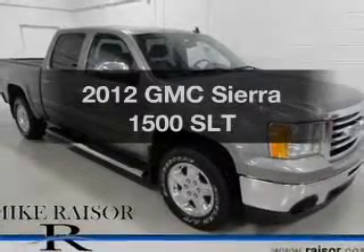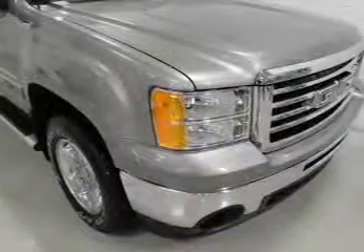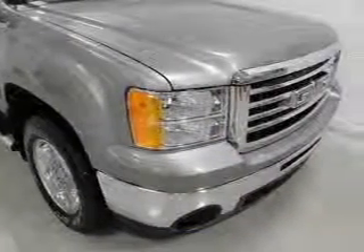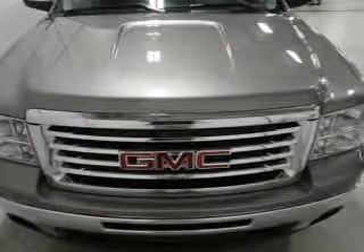Imagine yourself in this 2012 GMC Sierra 1500 — this is the set of wheels you've been looking for. The powertrain includes four-wheel drive with a powerful eight-cylinder engine driven by a six-speed automatic transmission.